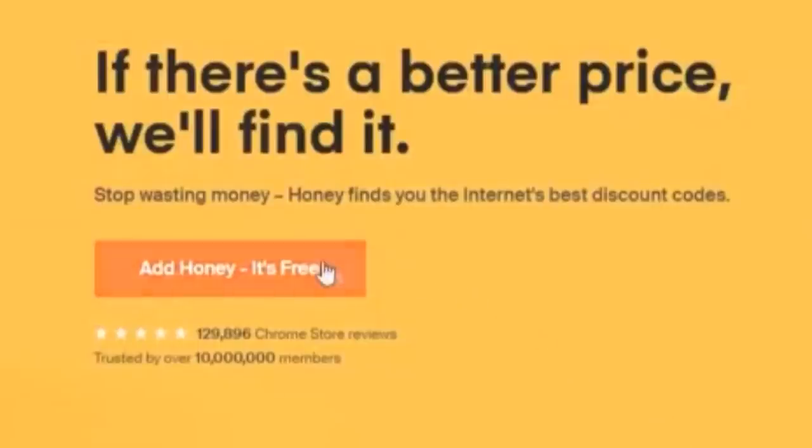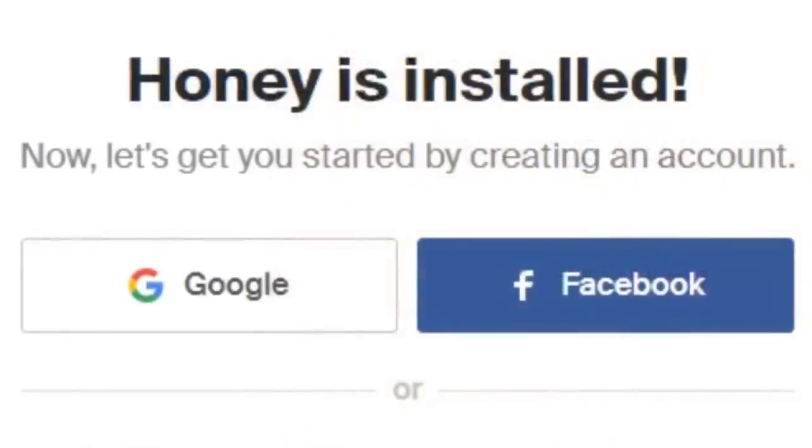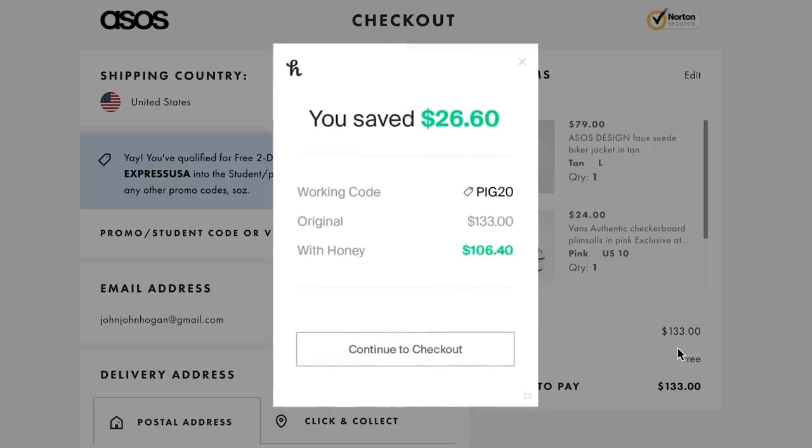How do you get Honey, you ask? Well let me show you. While you're on your computer, simply use my code in the description and in two easy clicks it's installed. It really is that easy. Then when you're checking out on one of its 30,000 supported websites, if Honey finds a working code, all you have to do is click 'apply coupons' and boom — just watch the prices drop.